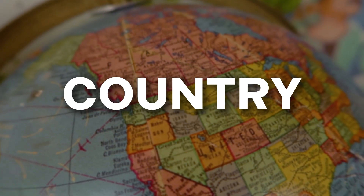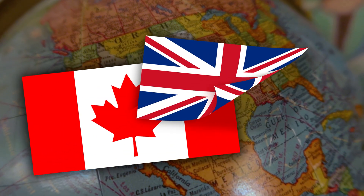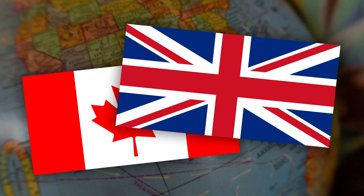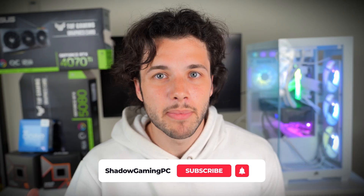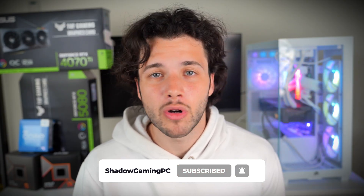The first consideration is the country — it's not the same for everyone. If you're watching this from Canada or the UK, the price might be different compared to the US, depending on when you're watching this. But regardless, I will give you different recommendations depending on your country and the price. So don't worry — even if you are from the UK, you will hear my recommendation on what to do depending on your current prices.